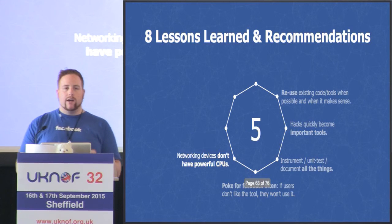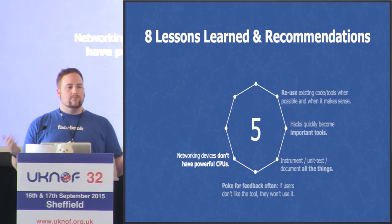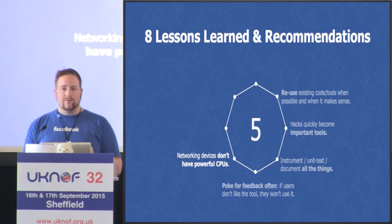Fifth, be aware that networking devices don't have powerful CPUs. We live in a server world with multiple cores, gigabytes of memory, terabytes of storage — but networking devices are lucky to have one or two single-core CPUs. When you're trying to collect more and more data, be mindful that the CPU on these devices isn't as powerful as you might hope.